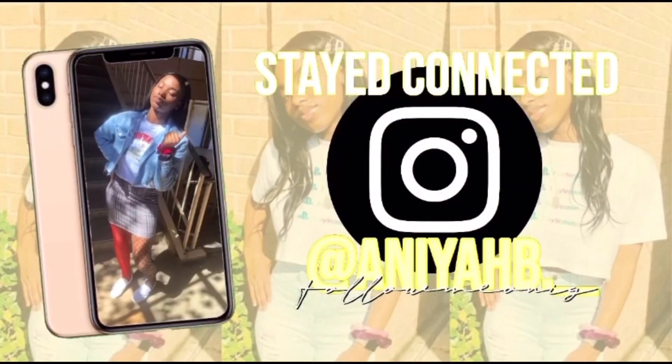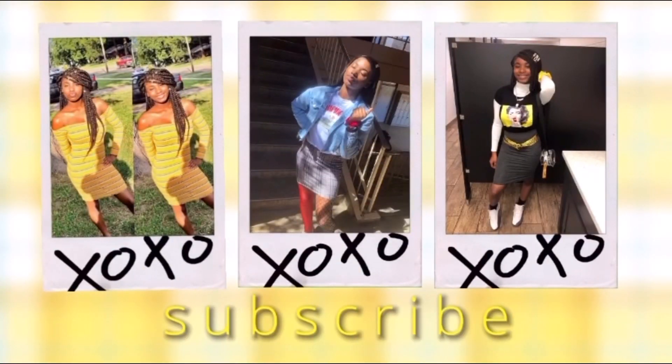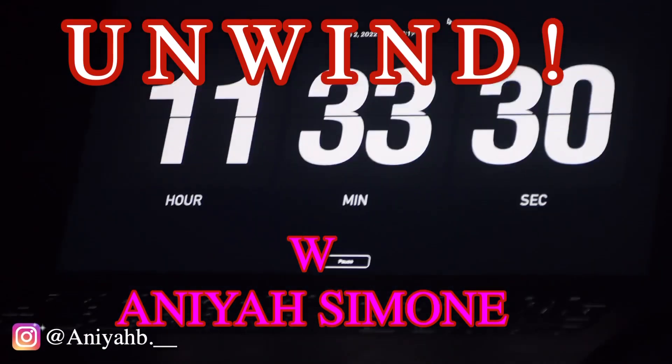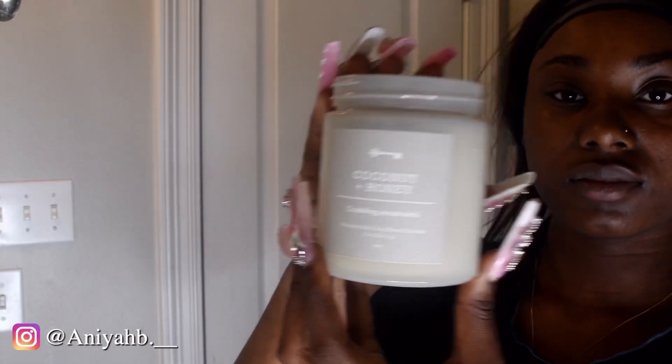I don't need validation to tell me who I am. Hey my babies, y'all finna see me go and light my candle up — it's from Target y'all.